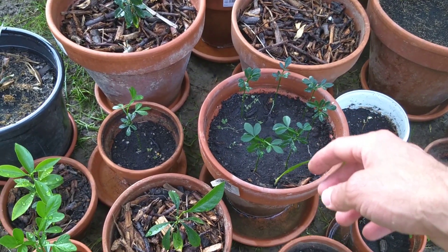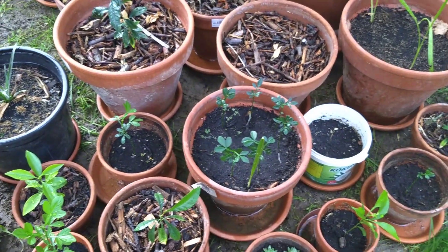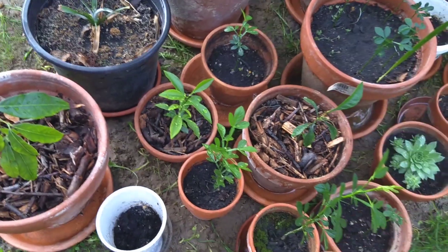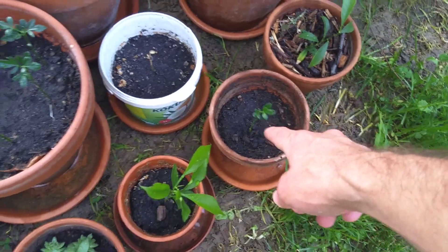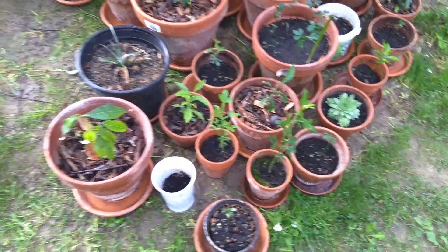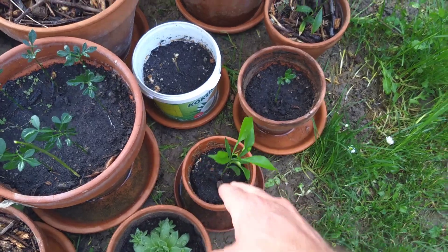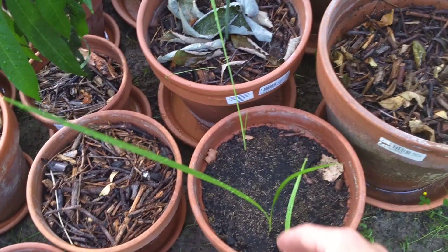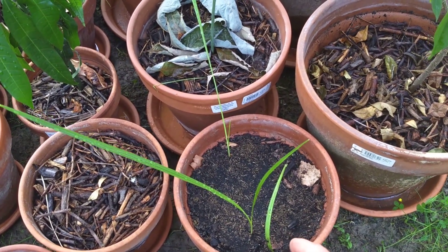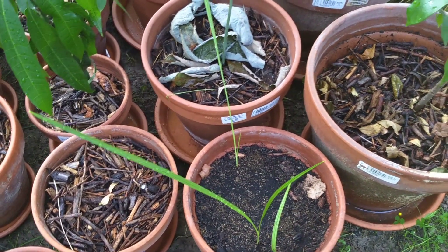This is a date palm which I had completely forgotten about in that pot, and lo and behold it grew out — so I'll have to get those planted out. Got some more flying dragon orange here, and this one is flying dragon orange as well. This is a mandarin. And then these are date palms as well — two of these are Medjool dates, the other one is some Persian variety that I don't know the name of.